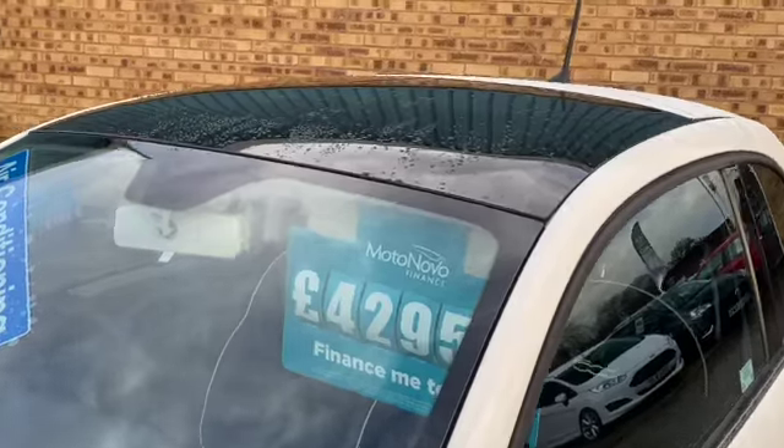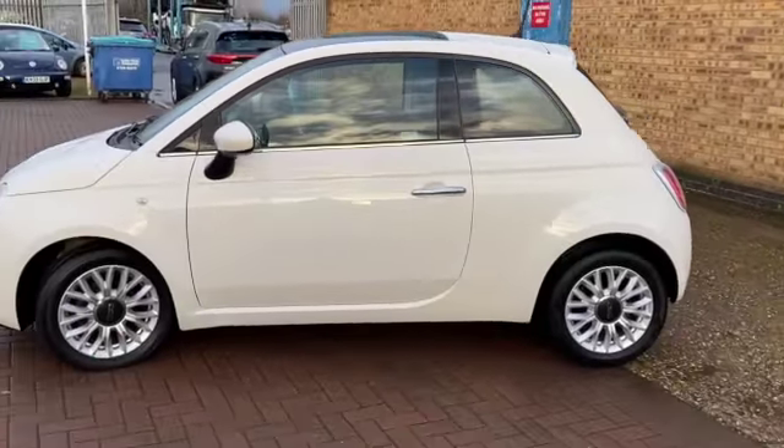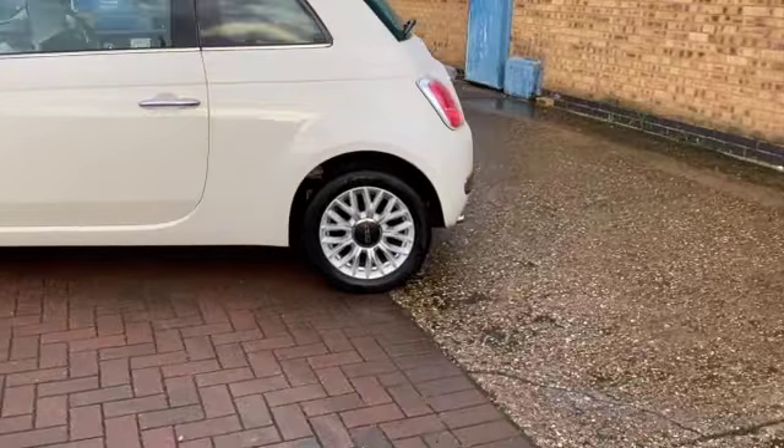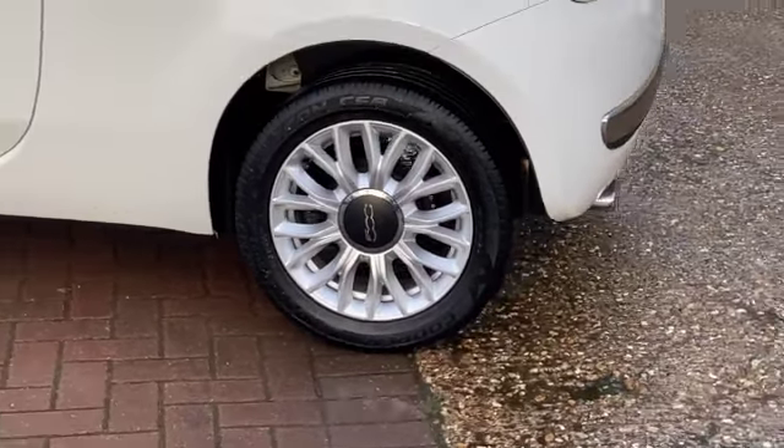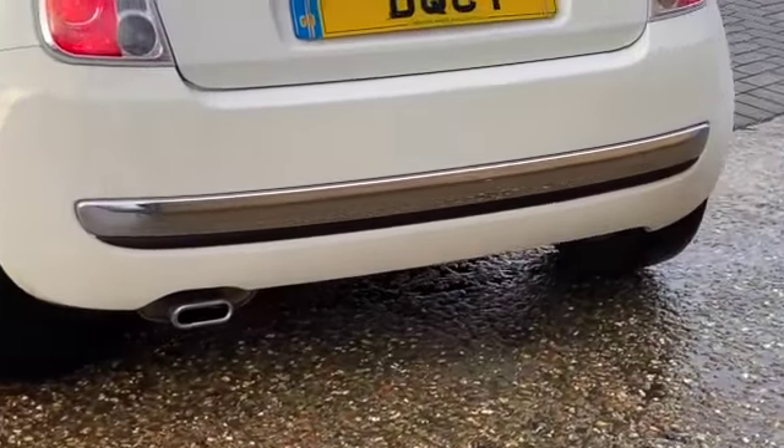This one comes with a panoramic sunroof with a sun blind inside. These gorgeous alloy wheels — they're really striking. The Fiat 500 is cheap to tax, it's cheap to run, cheap to insure, and really really popular cars.